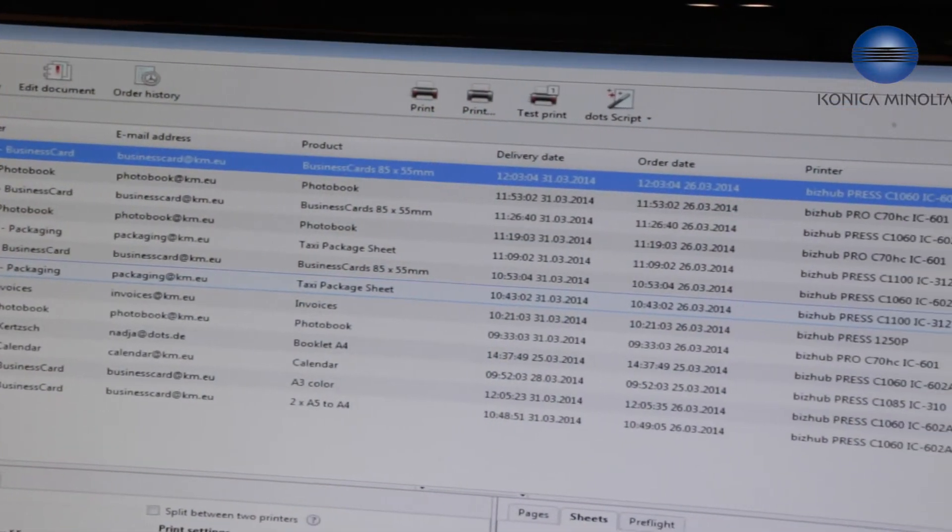Hi, welcome at IPEX 2014. What we're going to show you on this stage is how easy it is to realize a print workflow — fully automated and very easy for our customers.